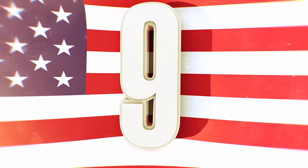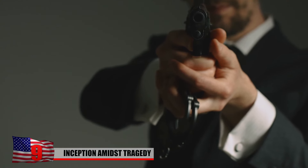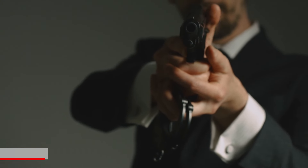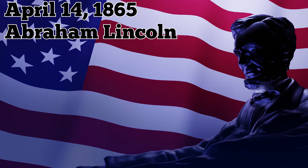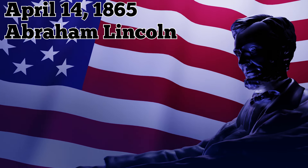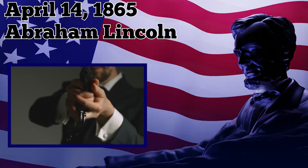The inception of the United States Secret Service carries historical significance, as it is intricately linked to one of the most tragic moments in American history. On April 14, 1865, President Abraham Lincoln, recognizing the need for a specialized agency to combat the rising tide of counterfeiting, brought the Secret Service into being.